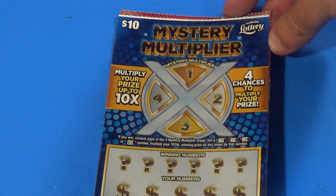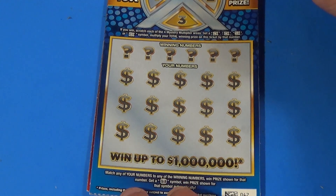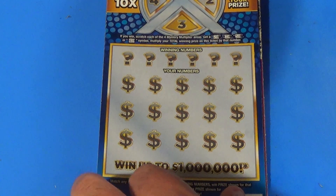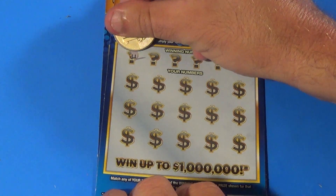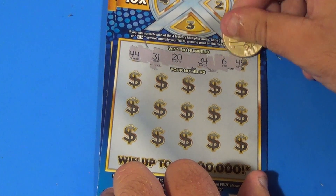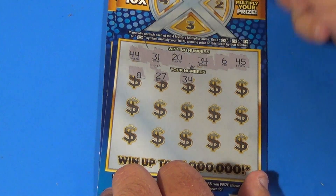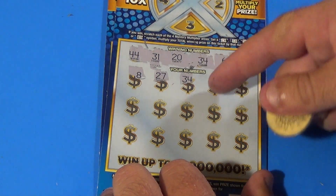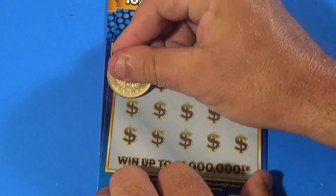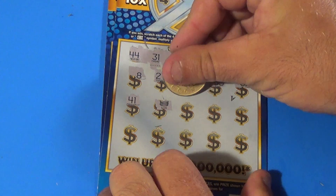On to our $10 tickets — starting with two of the Mystery Multiplier. We want to match winning numbers or get a coin symbol. By winning, you get four chances to multiply a win. We need 44, 31, 20, 34, 6, and 45. We get 8, 27, 34 — bam, match the 34! We also get 35, 32, 41 — and a coin symbol too, so two wins on this one.